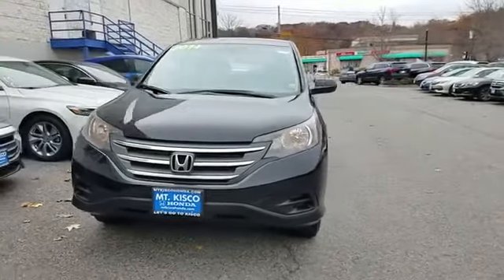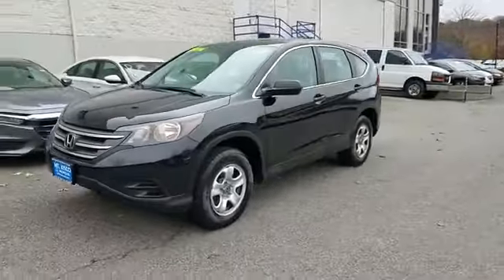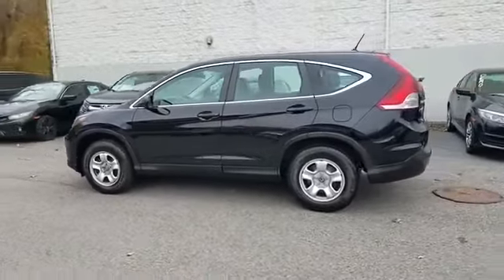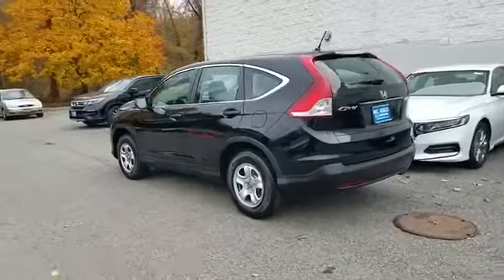2014 Honda CR-V. This SUV offers space as well as power and performance. Fall in love with its many extra features, which include the following.